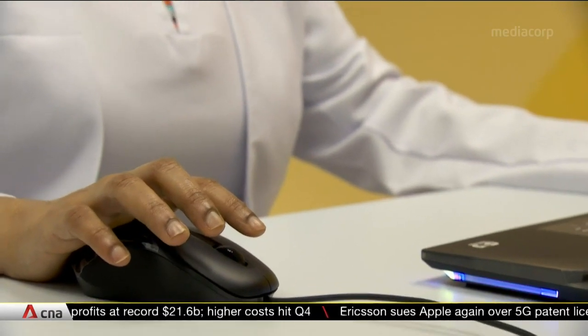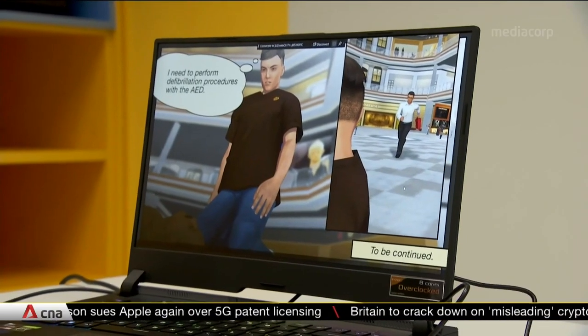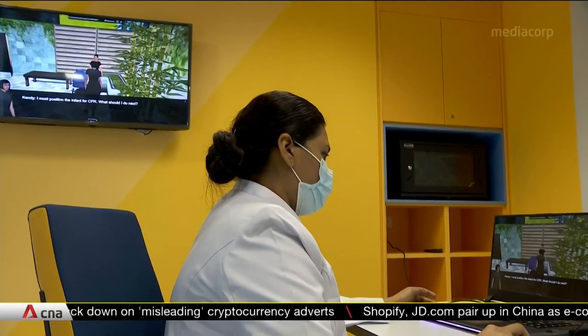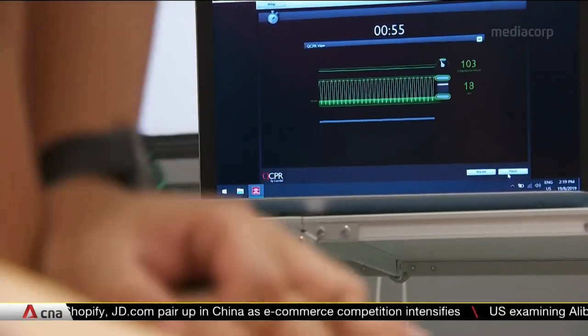This game is one of 18 programs that SingHealth and Duke-NUS's new training hub offers. It was developed in-house using real-life situations and professional expertise. This year, it will be incorporated into its basic cardiac life support certification course, training up to 5,000 healthcare workers yearly.